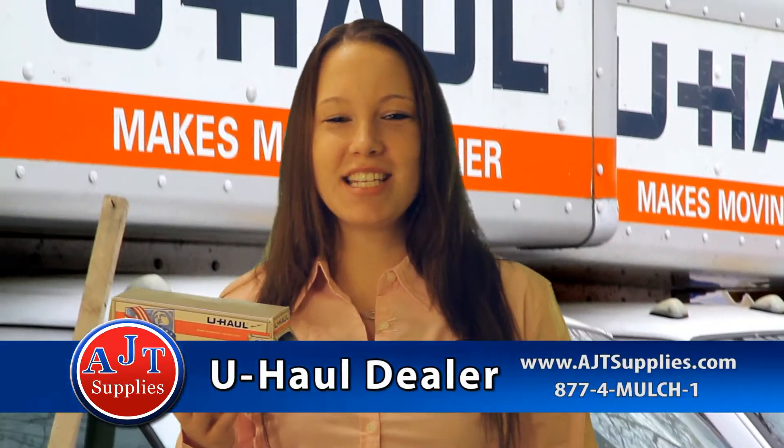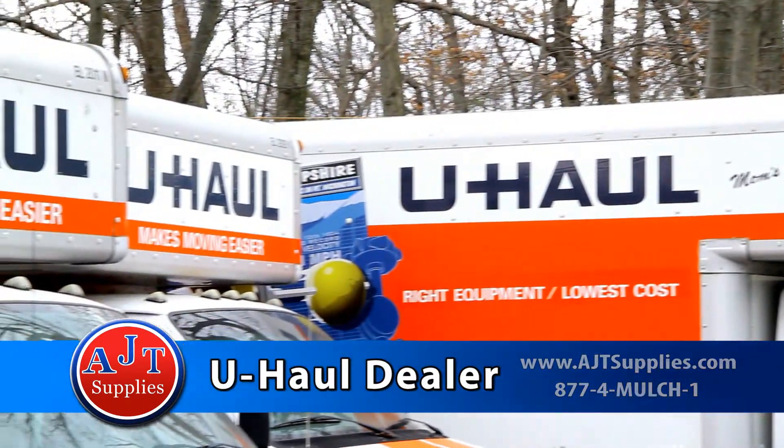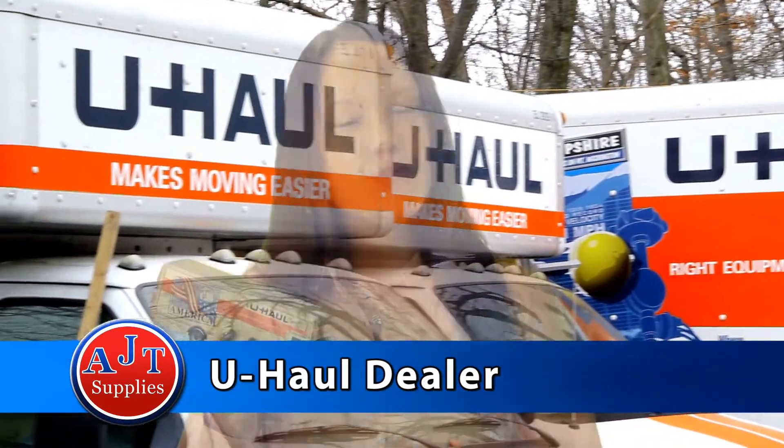Did you know AJT Supplies is also an authorized U-Haul dealer? That's right — now you can get and rent all your moving needs from us.